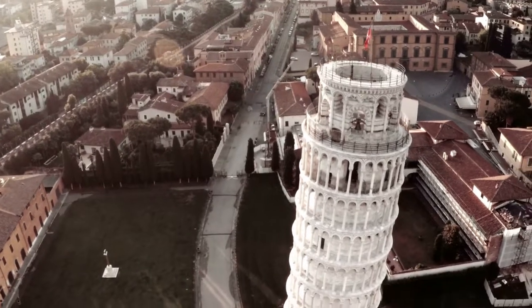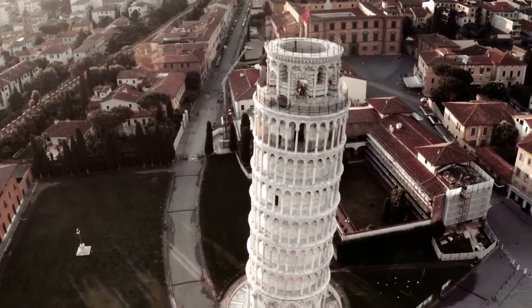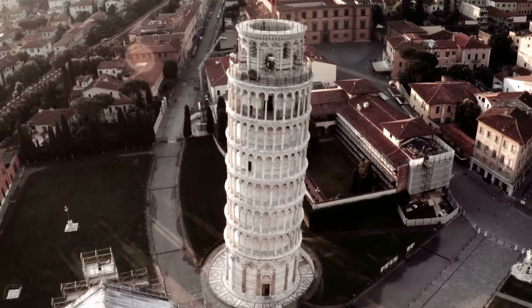Welcome to Trending Places. Today we will showcase you about The Leaning Tower of Pisa.